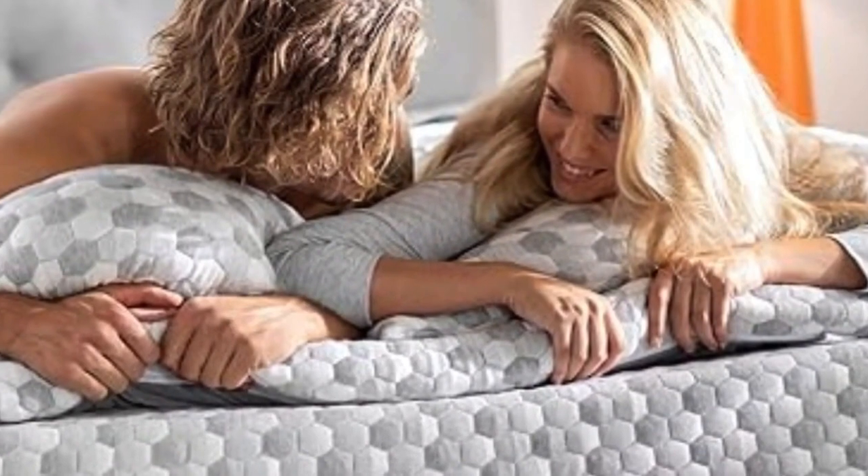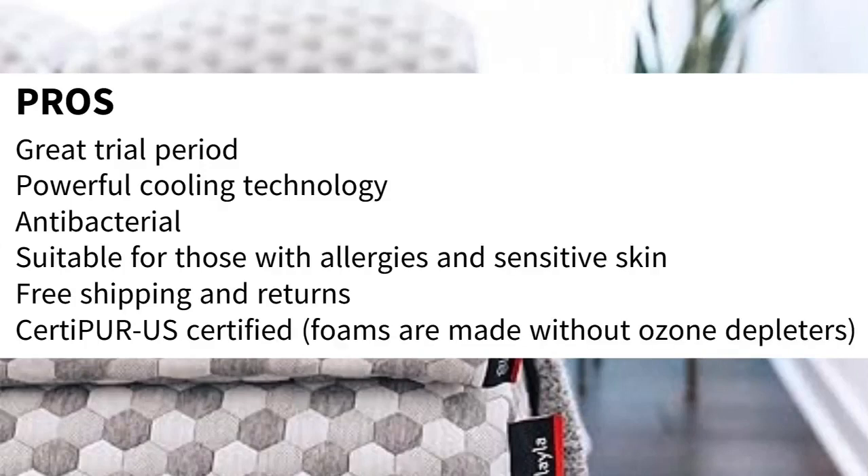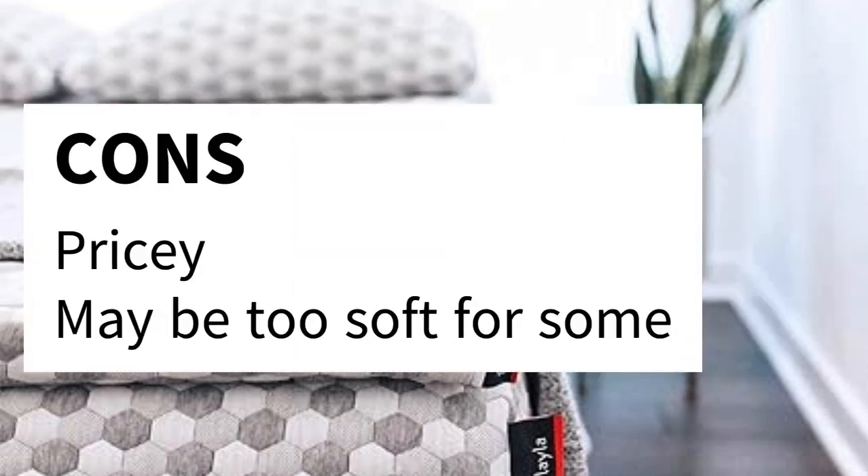Layla also offers free shipping and returns, so you can try the topper basically risk-free. Pros: great trial period, powerful cooling technology, antibacterial, suitable for those with allergies and sensitive skin, free shipping and returns, CertiPUR-US certified, foams are made without ozone depleters. Cons: pricey, may be too soft for some.